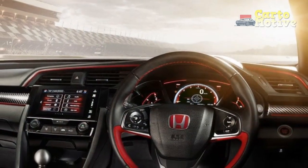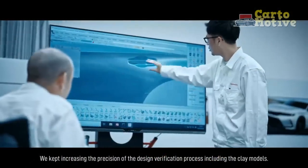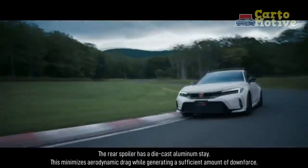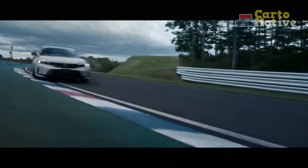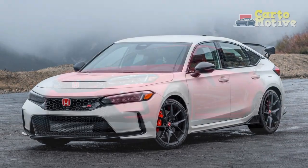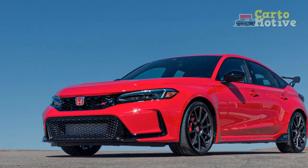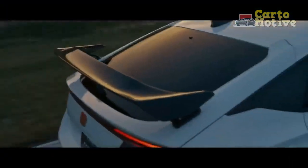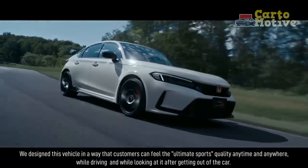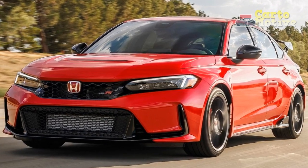Honda calls the Civic Type R interior a performance-focused cockpit designed for intense driving experiences. There are new sports seats that are well bolstered and feature a suede effect; the driver sits lower than before, but visibility is improved thanks to thinner pillars, a lower hood, and the repositioning of the exterior side mirrors. Tech has been improved with a larger touchscreen for the infotainment, a new digital instrument cluster with a large tachometer, and an updated performance datalogger that now works independently of a smartphone app. The Honda Civic Type R's iconic red seats are still standard, and the car has space for four in relative comfort. Dual-zone climate control, a leather-wrapped steering wheel, and red ambient lighting help to make the cabin feel special.